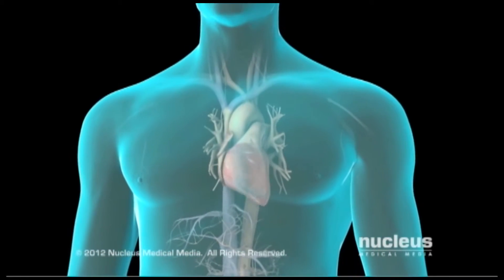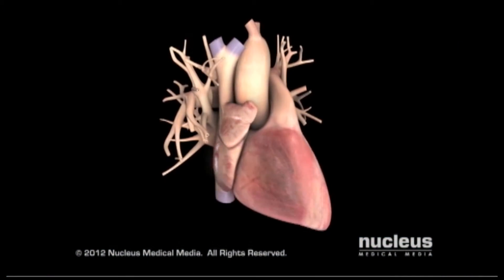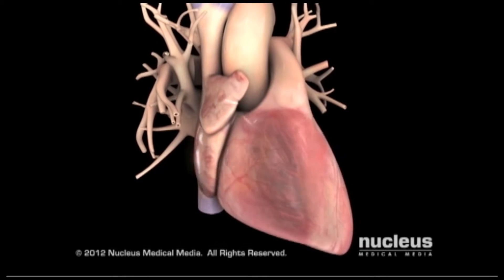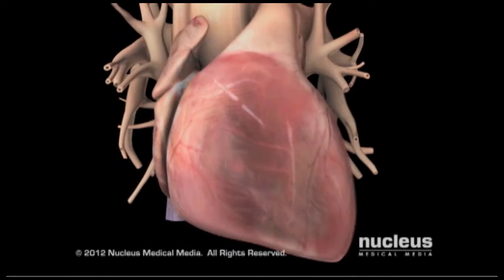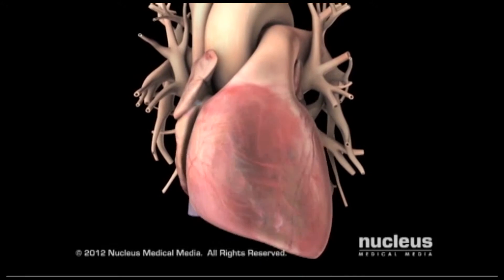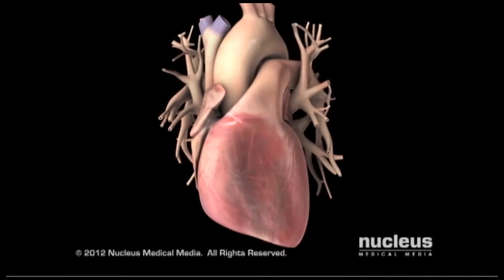Your heart pumps oxygenated blood throughout your body. Rhythmic electrical impulses inside your heart cause its muscular walls to contract, ensuring your heart beats steadily. If problems occur with your heart's electrical system, you may develop an abnormal, potentially life-threatening heartbeat called arrhythmia.